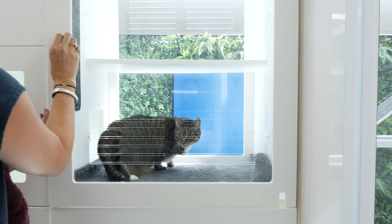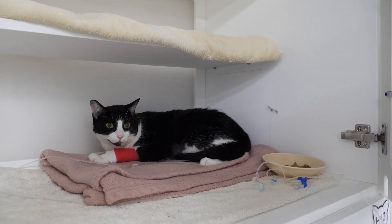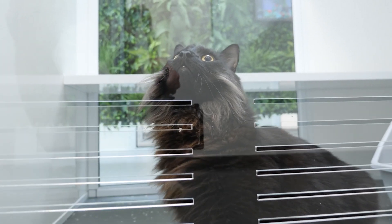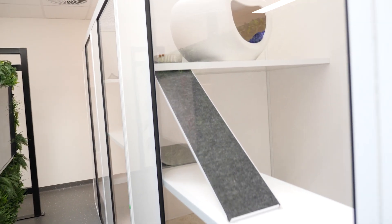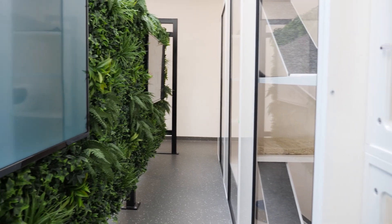Once cats are treated with their radioactive capsule they stay in this facility for anywhere from five to seven days. We've made sure that they have access to a large skylight that provides natural sunlight, lots of areas with comfortable bedding, nice ramps, and they also have access to cat TV that's hidden within their own special garden.